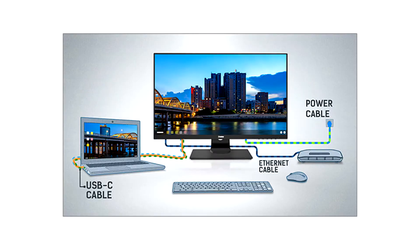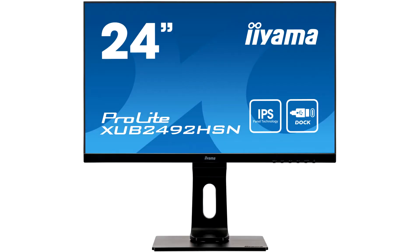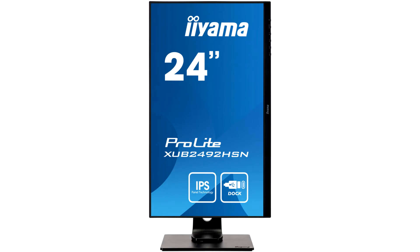Iiyama have recently announced the ProLite XUB2492HSN-B1, a 24-inch IPS monitor featuring an integrated USB-C dock. The IPS panel features a resolution of 1920x1080 with a typical contrast ratio of 1000:1, 250 cd/m² brightness, and a 4ms response time.